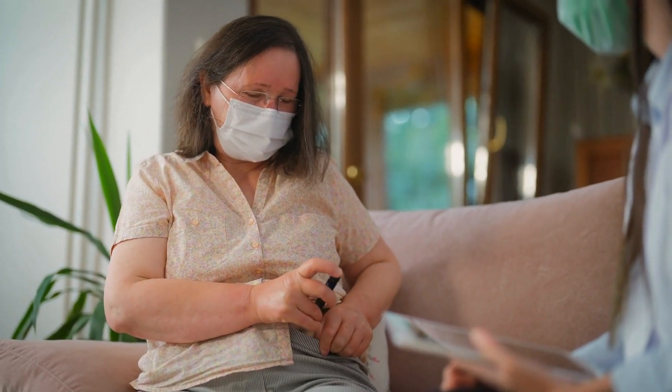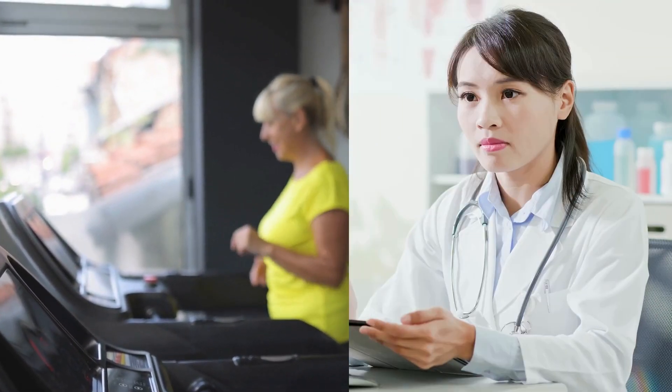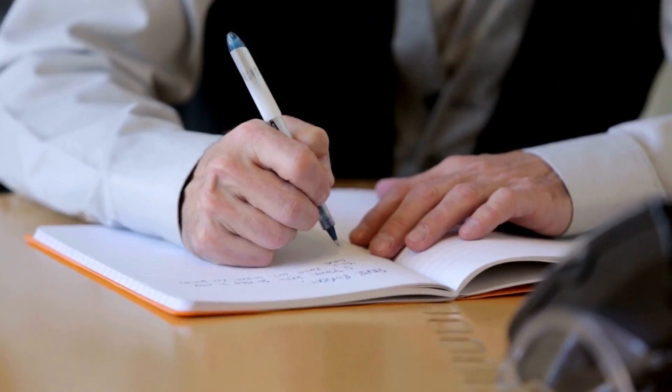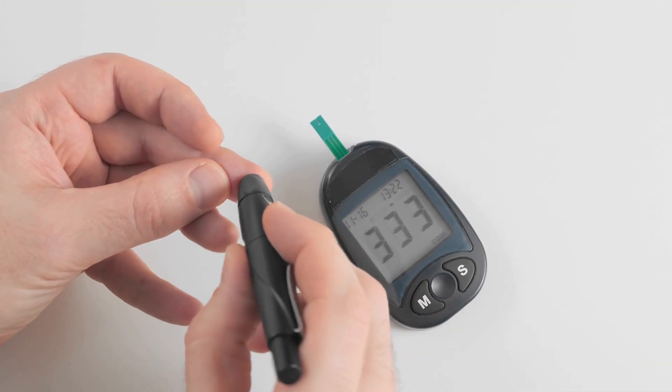However, it's important to keep in mind that Ozempic is a medication that should only be used under medical supervision. Before starting Ozempic, diet, and exercise for weight loss, it's essential to consult with a healthcare professional to discuss the potential benefits and risks. Keep track of your progress regularly by monitoring your weight, measurements, and blood sugar levels to adjust the program as needed.